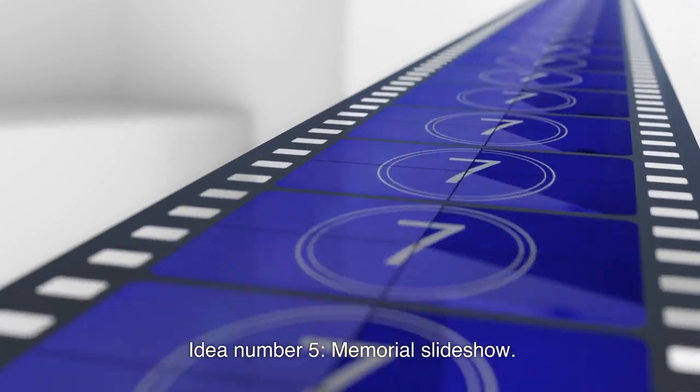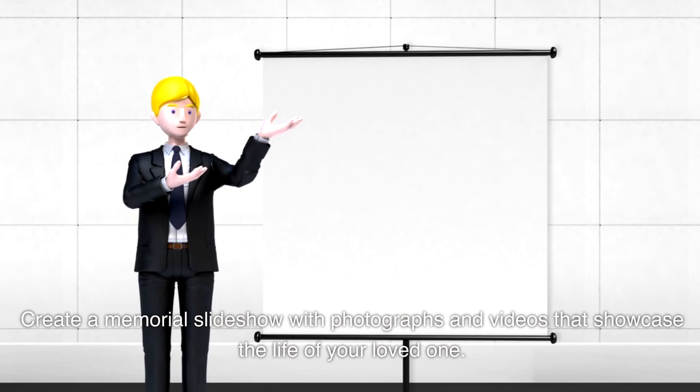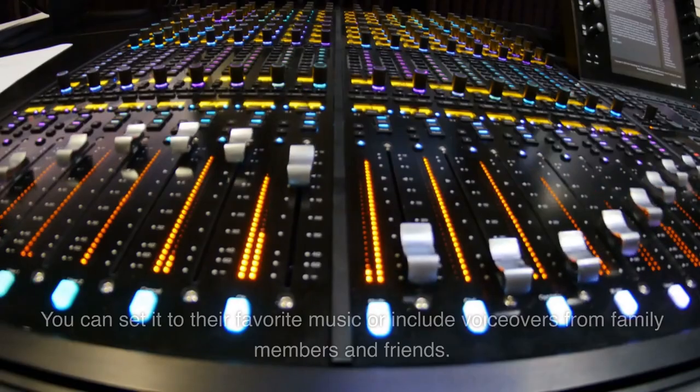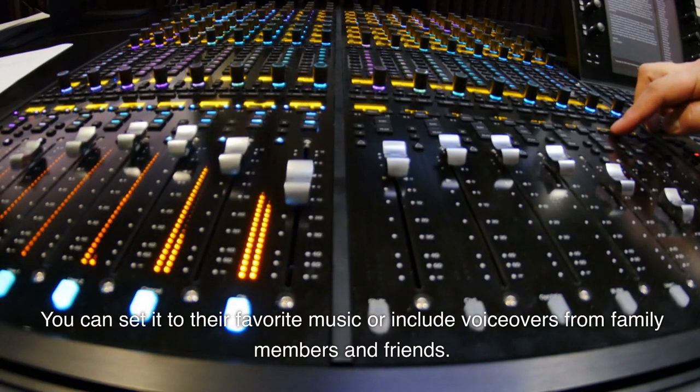Idea number five: memorial slideshow. Create a memorial slideshow with photographs and videos that showcase the life of your loved one. You can set it to their favorite music or include voiceovers from family members and friends.